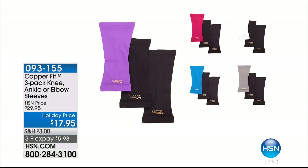Also available: CopperFit 3-pack knee sleeves, ankle sleeves, or elbow sleeves — always very popular. At $17.95, these are going to fly out of here. We've got great colors — in each pack you get two black, then you choose a fashion color: purple, raspberry, blue, gray, or white. $5.98 is the flex pay on that — $12 off. It's all about compression, supporting those joints: your knees, ankles, elbows — all those aches, pains, stiffness and strains. You don't have to struggle with that anymore.